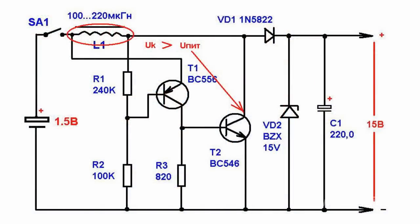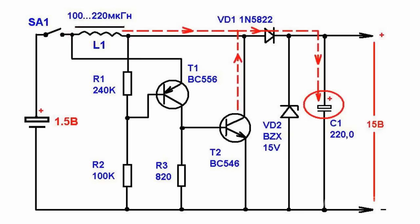This will result in a voltage increase on the T2 transistor collector. As a result, both T1 and T2 transistors will close. As the current on the throttle of the T2 transistor collector ceases to increase, the T2 transistor collector shows high voltage, which charges the C1 condenser through a Schottky diode.